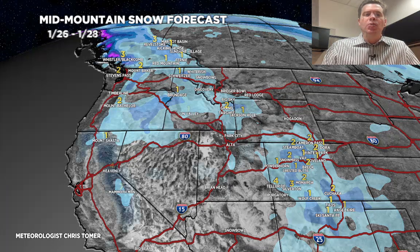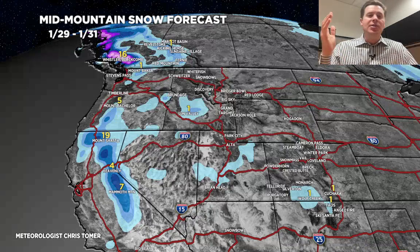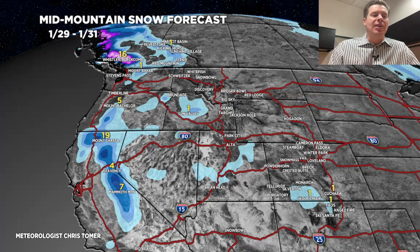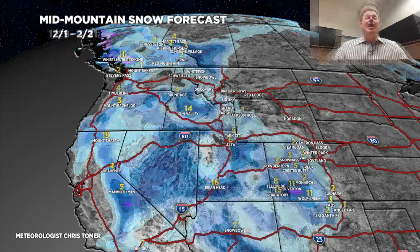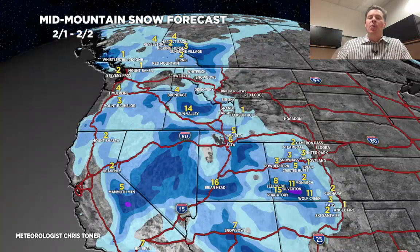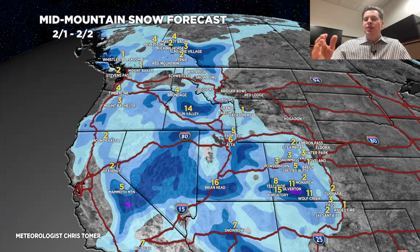Here's the next time period: January 29th through 31st. Notice the Intermountain West is mainly dry under that ridge of high pressure, but precip continues across the West Coast at the highest elevations. Here's the potential pattern shift, February 1st through 2nd. Notice the snow expands and there's just more of it, all the way from California into Utah, Colorado, Idaho, Montana, and Wyoming. That would continue to expand through February 3rd, 4th, and beyond.